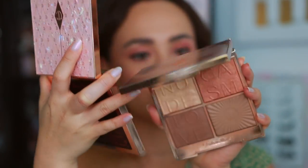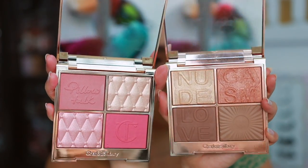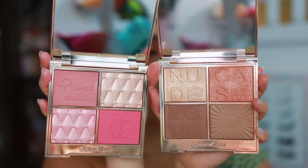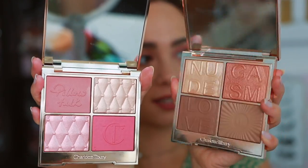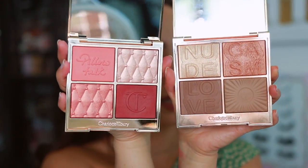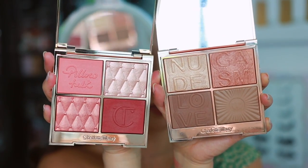Another comparison is the Nudegasm face palette — these are very different. That one is more warm and has two bronzers, so while the highlight will probably look similar, it has more of a gold turn and is just not the same at all. Since this year's deep palette has more warmth to it, it's completely incomparable. So if you have the Nudegasm, I think you're good.